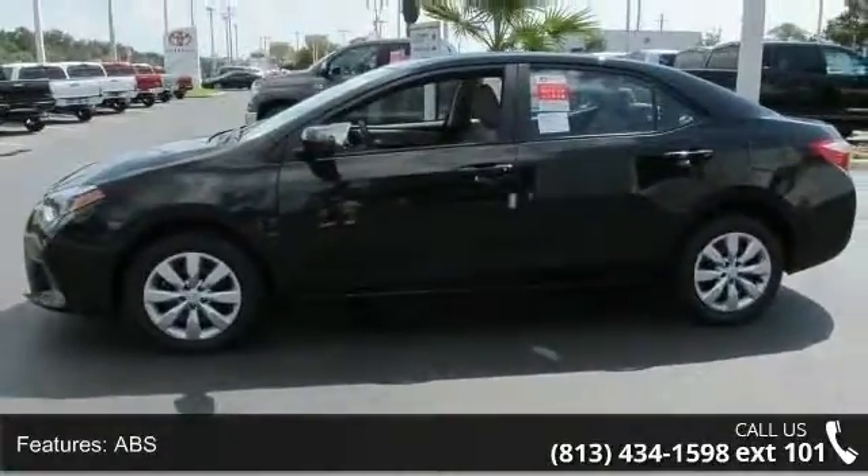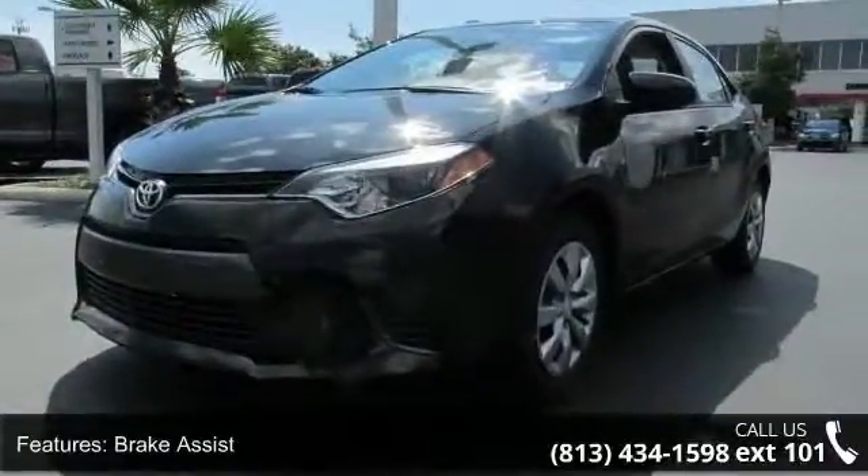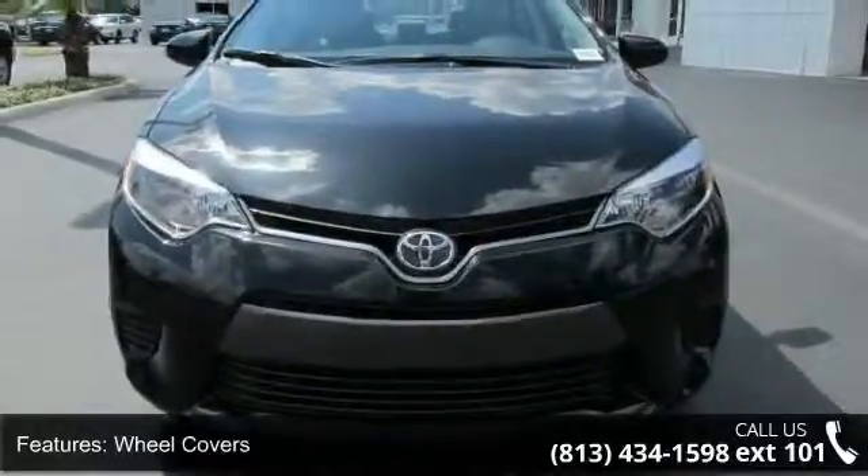Automatic headlights and MP3 player. This vehicle shows low mileage and has a smooth ride. Don't let this vehicle get away — call or click to schedule a test drive today.